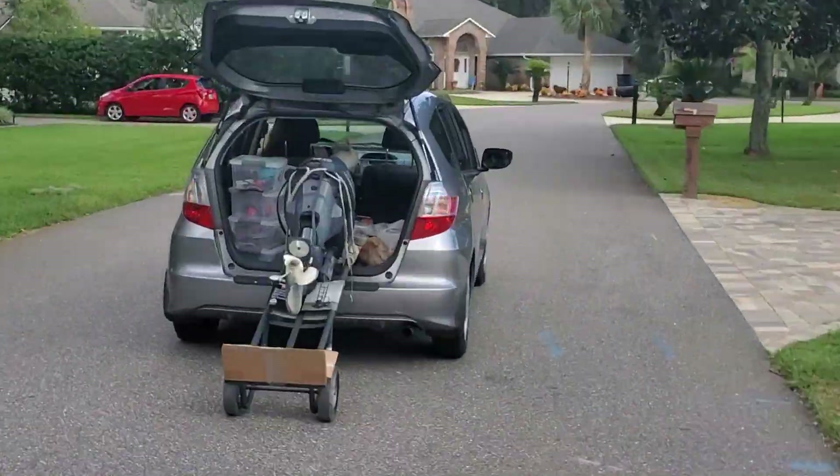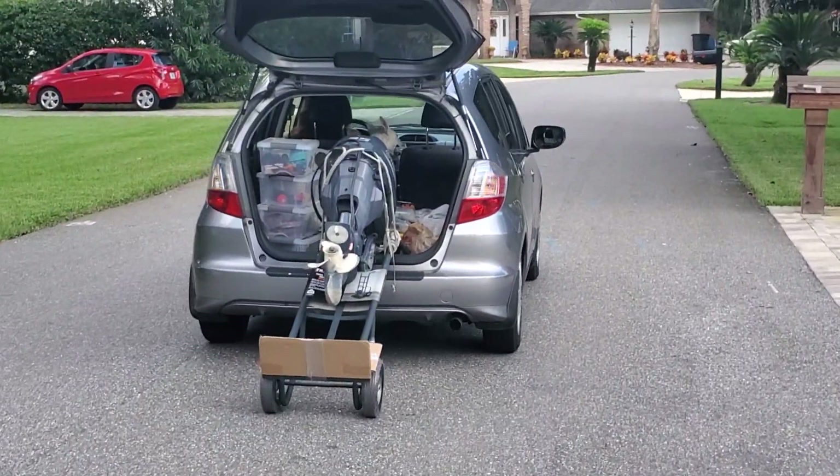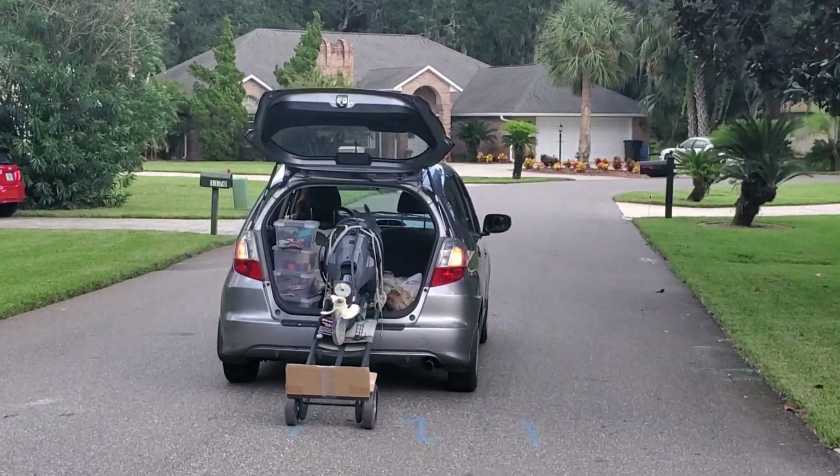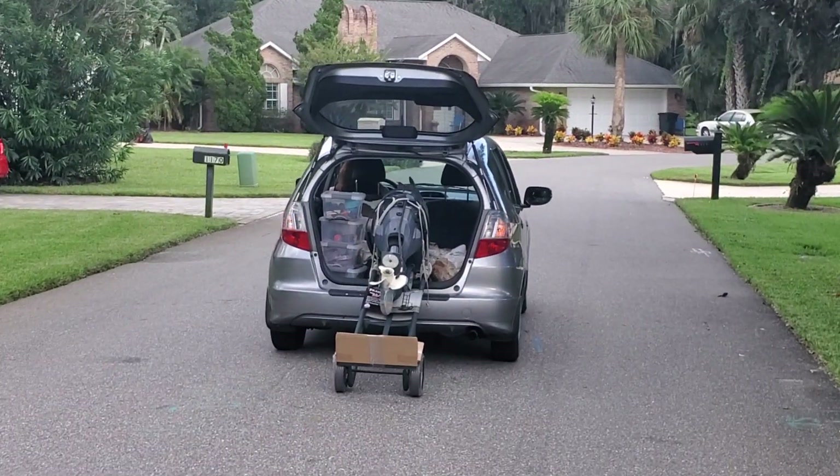So anyways, that's an update. The Honda Fit towing a Yamaha outboard.